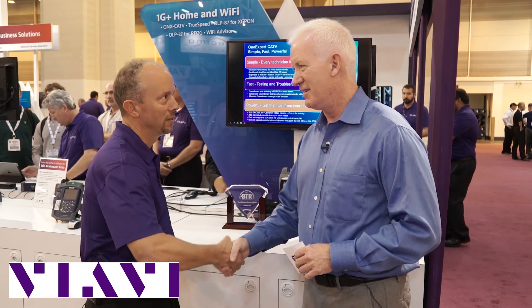And fast and powerful. That's fantastic. It's great seeing you again. Here at the VIAVI booth, I'm Tim Herms with Rob Flask. Thank you.